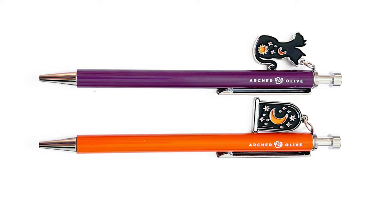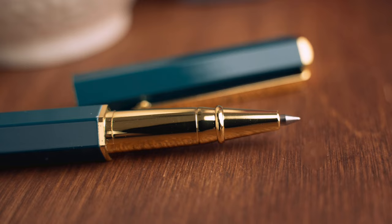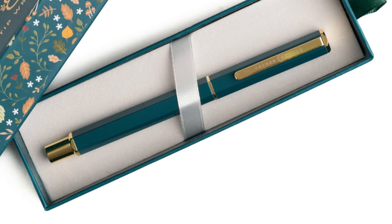The other accessory is a writing pen. Archer and Olive has been slowly creeping into this area — they had Halloween click pens, then a black ballpoint pen in the last subscription box, and now they're taking it to the next level. This new pen is a fine point 0.5 millimeter tip with black gel ink. The design is absolutely beautiful — it has a hexagonal shape so it won't roll off the page, Archer and Olive engraved on the clip, and nice gold metal accents. Fingers crossed for a fountain pen in the future.